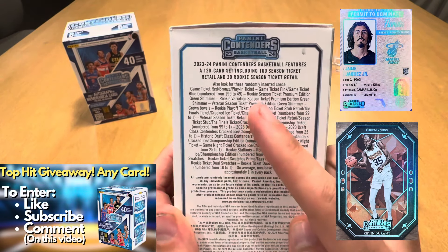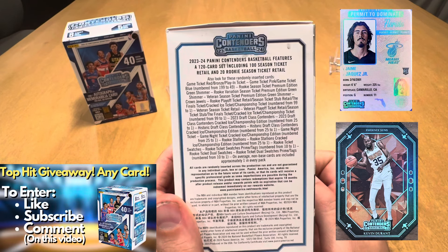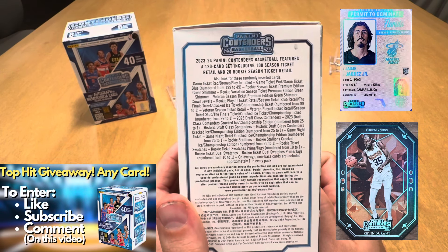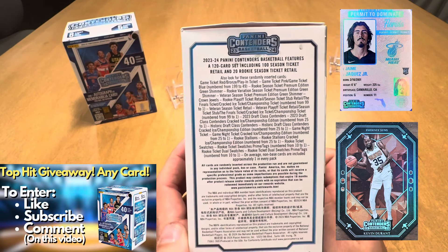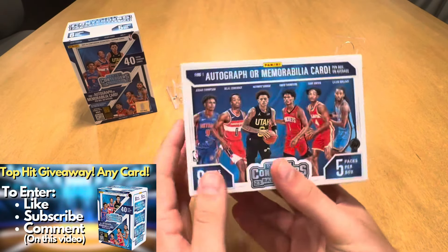A little bit more of the checklist: there's a 122-card base set, 100 season ticket retail, and 20 rookie season retail. You can pull numbered cards — the cracked ice tickets are really clean looking cards. You get tons of variation, memorabilia cards, and also numbered cards. Let's get to ripping.